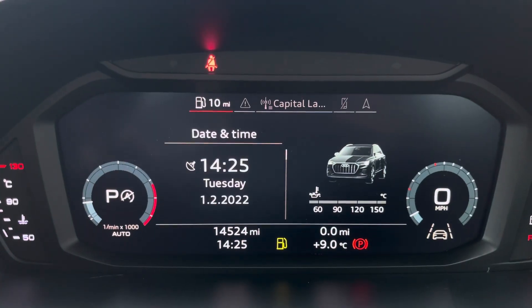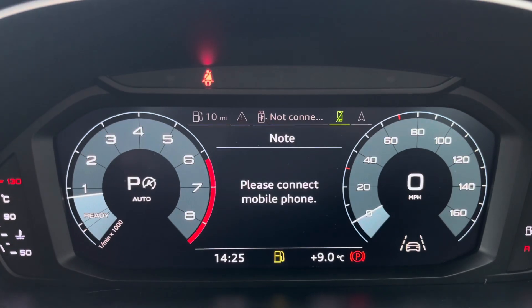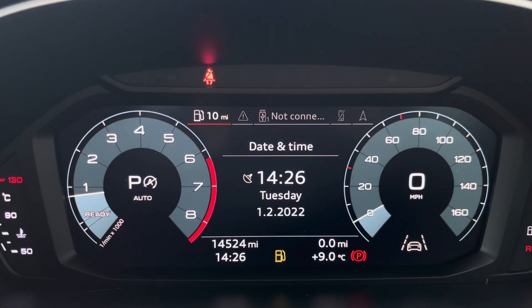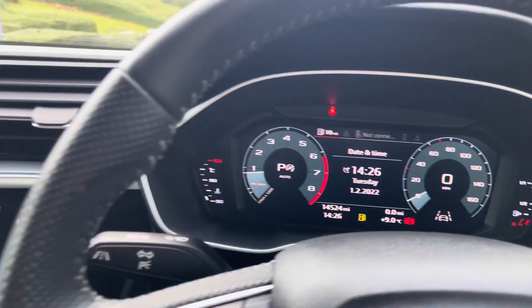In front of the driver is Audi's virtual cockpit, which maximises convenience for the driver as it's fully customisable — they'll be able to customise the driving display and their experience. This Q3 has done 14,524 miles and comes with two sets of keys, which is really handy to have a spare.